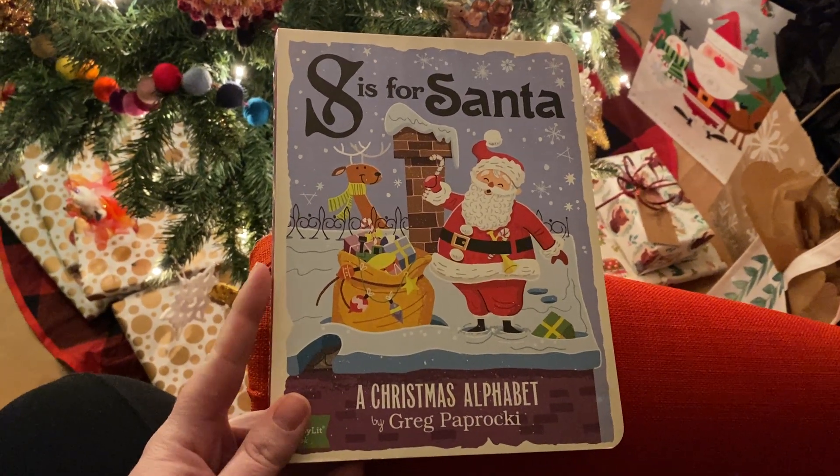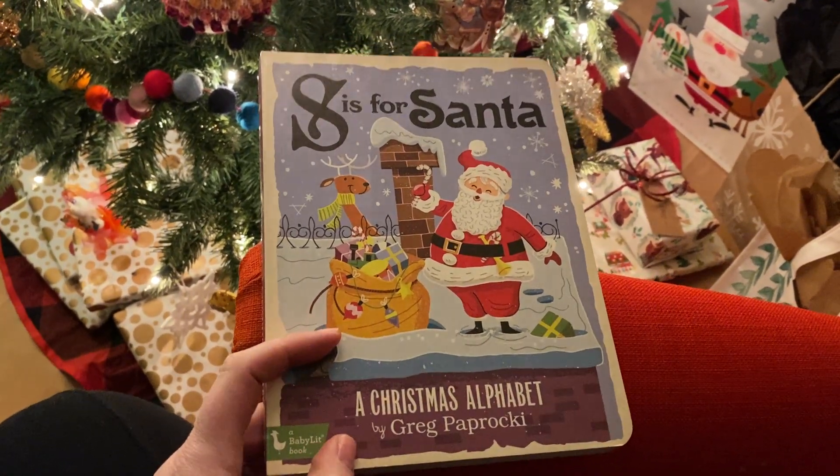S is for Santa, a Christmas alphabet, by Greg Paprocki.